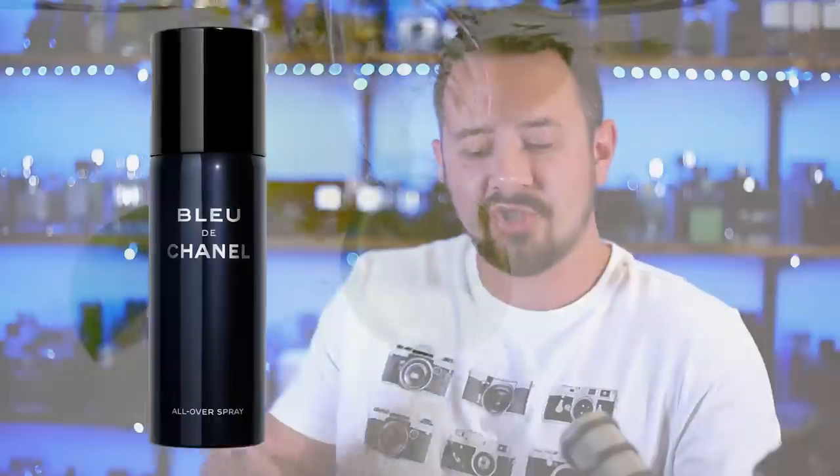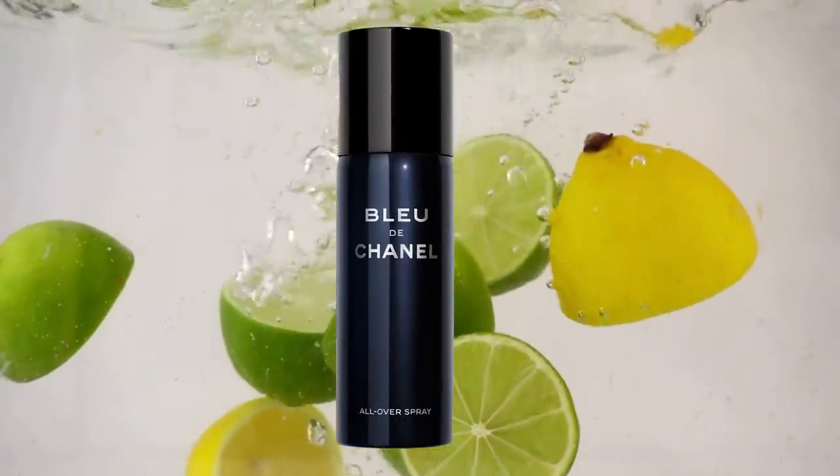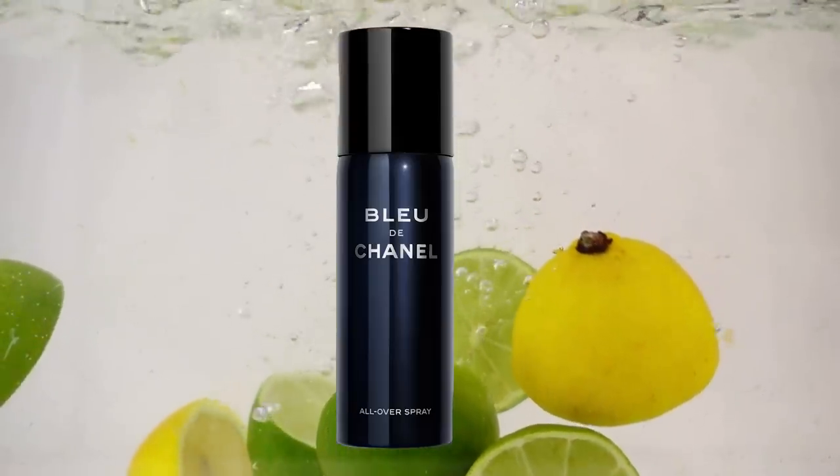Bleu de Chanel All Over Spray is a portable fragrance mist that can be sprayed generously all over to amplify the scent of Bleu de Chanel throughout the day. Same kind of idea as Very Cool Spray. It's in a little can, throw it in your bag, throw it wherever, and throughout the day you just drown yourself in Bleu de Chanel. The composition reveals an invigorating citrus and an aromatic accord complemented by the rich sensuality of woody and amber notes.